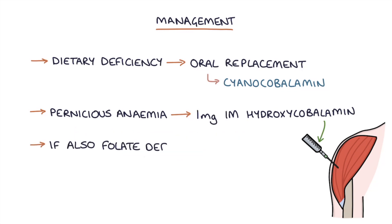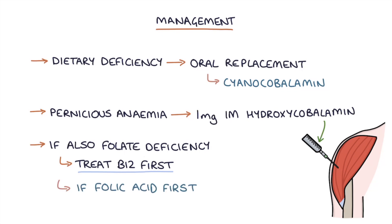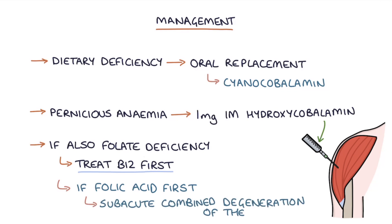If there is also folate deficiency, it is important to treat the B12 deficiency first before correcting the folate deficiency. Treating patients with folic acid when they have a B12 deficiency can lead to subacute combined degeneration of the cord and quite significant neurological problems.